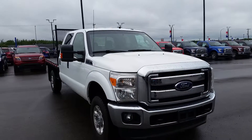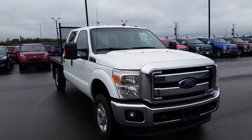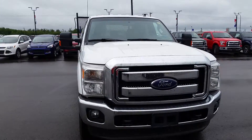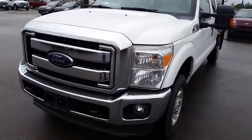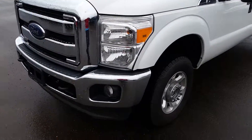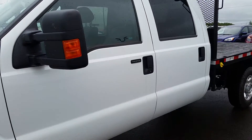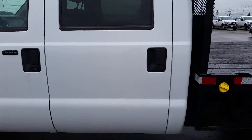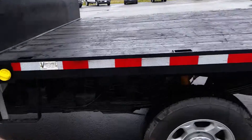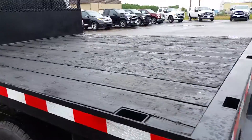This is a 2013 Ford F-350 Super Duty with the flat deck. It's got the 6.2 liter EFI V8 engine, 6-speed automatic transmission. It's got the chrome bumper, chrome rims and chrome grille. It's got fog lamps and tow hooks, 18-inch wheels, keyless entry, cloth interior, lots of space in the crew cab, voice-activated sync, Sirius radio. Swinging around back, you've got your trailer tow package as well and the flat deck.